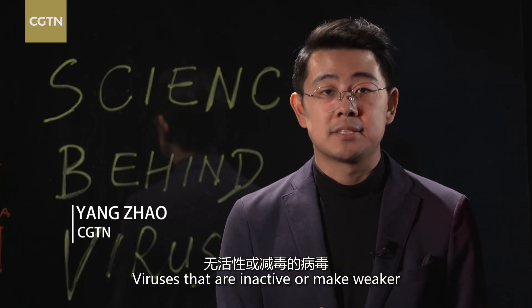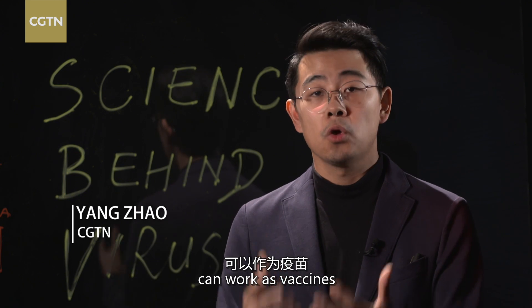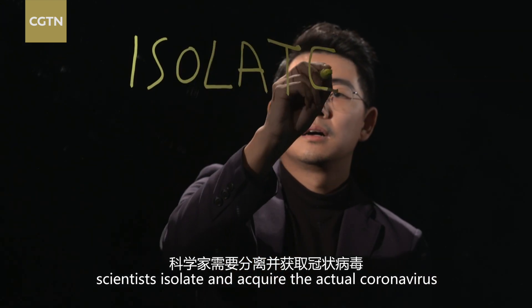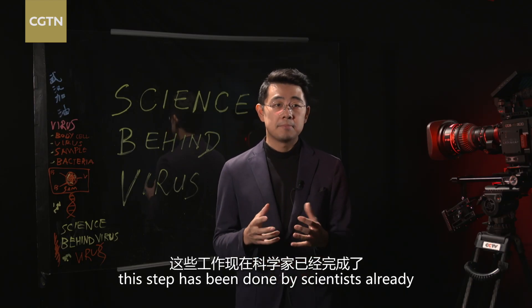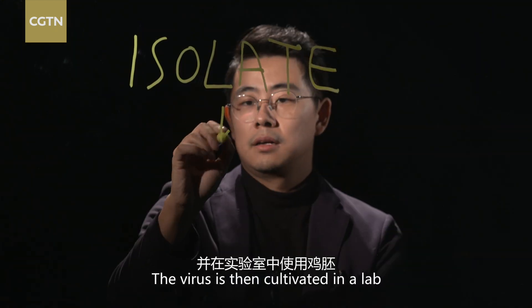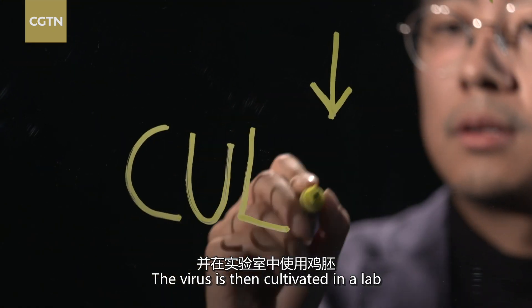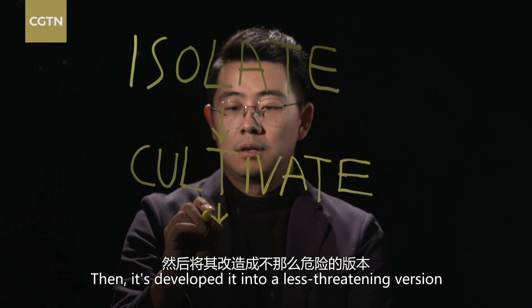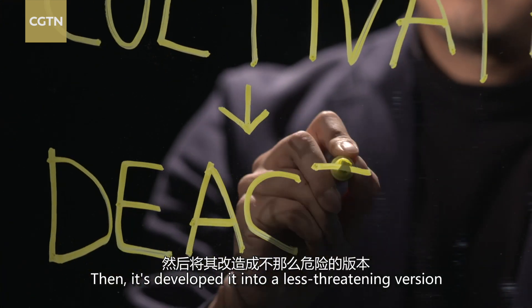Viruses that are inactive or made weaker can work as vaccines. First, scientists isolate and acquire the actual coronavirus — this step has already been done. The virus is then cultivated in the lab using chicken eggs or other mammalian cells, and then developed into a less threatening version.